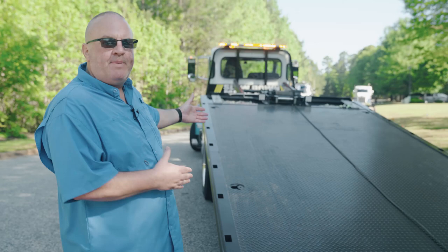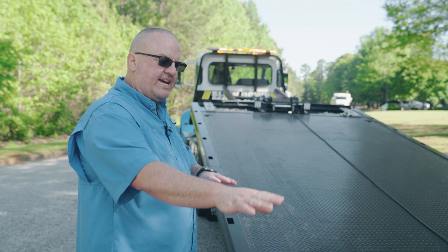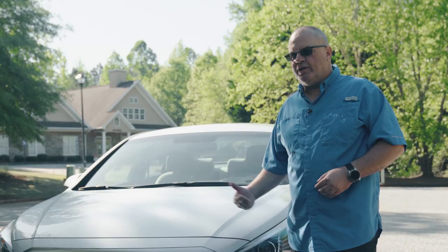To most people driving down the road, you see a flatbed. What you don't understand is that they vary greatly. With a low center of gravity bed and a low load angle, you keep your car safe. There's not going to be the rubbing and the scraping that you can get from an older style bed.